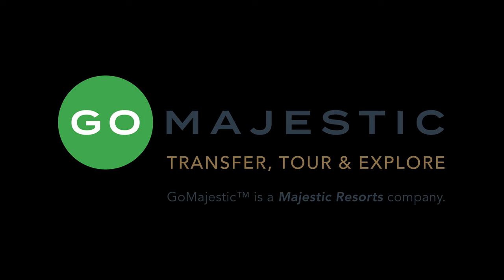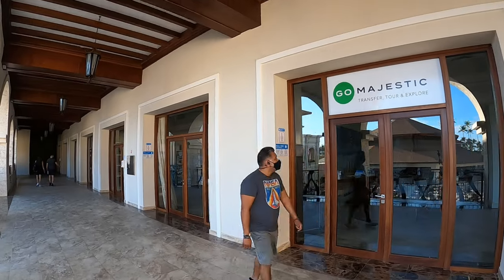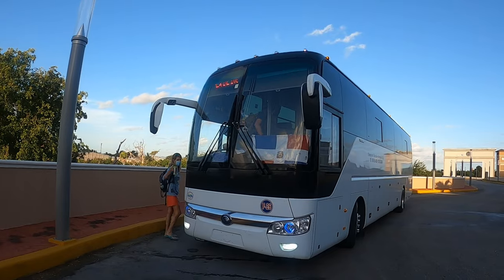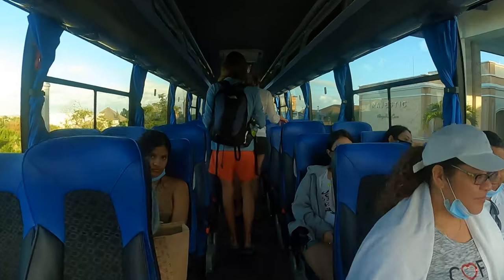We scheduled the excursion before arriving to the resort through Go Majestic Tours and their WhatsApp account, then confirmed all the details at the resort office. That morning they picked us up in a really nice luxury bus. The only downside was having to visit four to five other resorts to pick up other passengers, which I found a little annoying and time consuming.